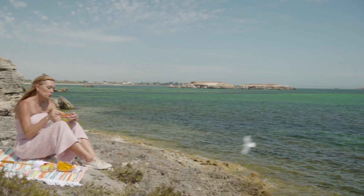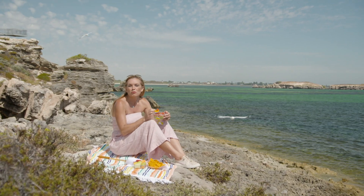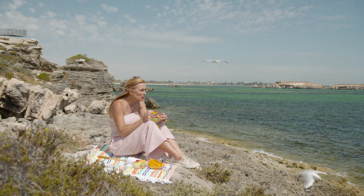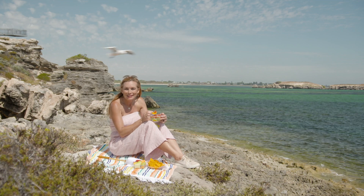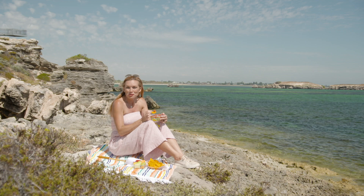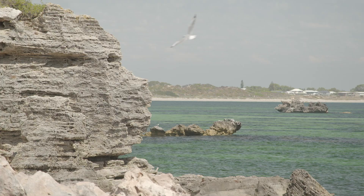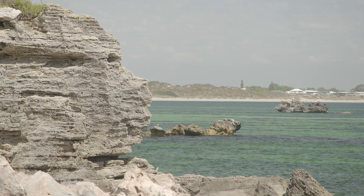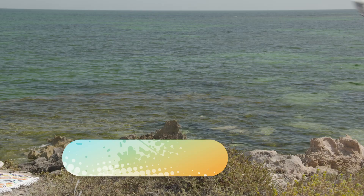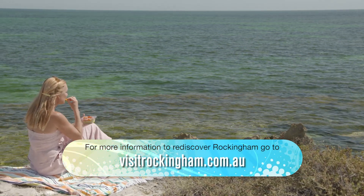Cape Peron, or Point Peron, or Boyokala — which is the local Noongar name for this part of Rockingham — is a place you can just keep coming back to again and again, and you keep rediscovering something different. It's no wonder Basil chose to move here. He's done pretty well with this food. I've had a beautiful day here in Rockingham, where the coast comes to life. For more information on how to rediscover Rockingham for yourself, visit this website.